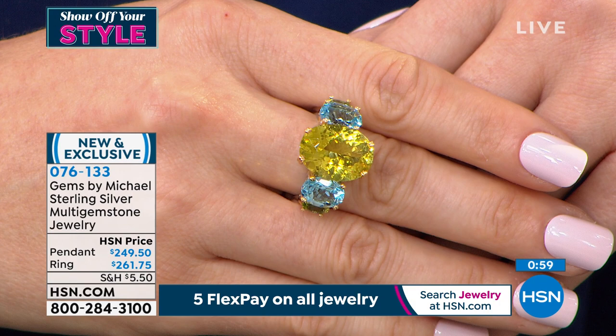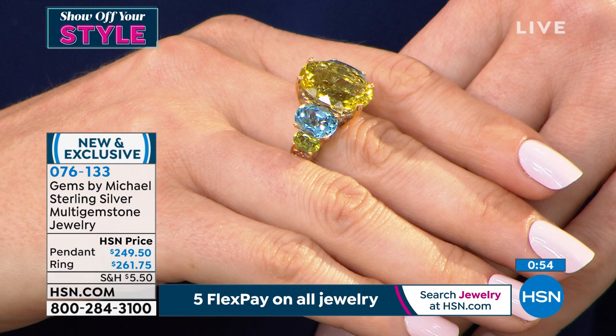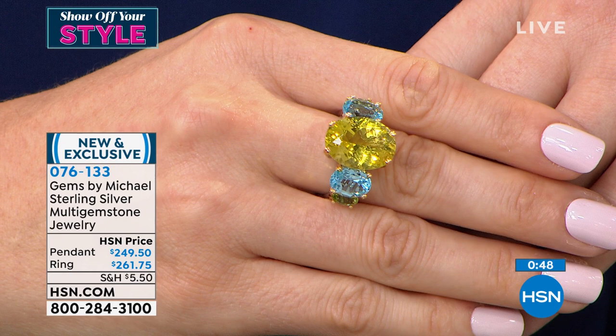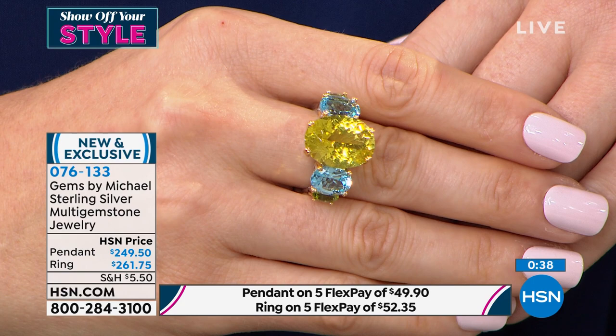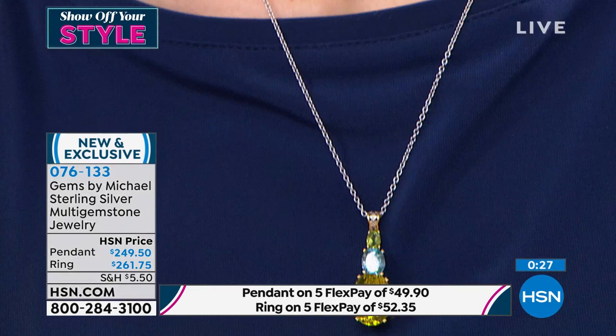It's a hand-grabber. With flex pay on the pendant it'll be under $50, coming with the 18-inch necklace. On the ring, we're looking at under $53. Item number 0761330. You can also save an additional $10 instantly by applying for the HSN charge card — as soon as you're approved, take $10 off your first purchase. The HSN charge card also adds an additional month to flex payments, making it six monthly flex payments.